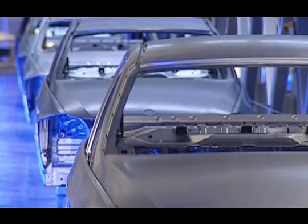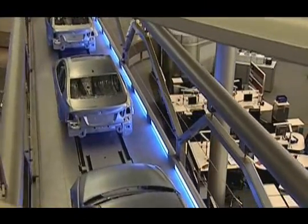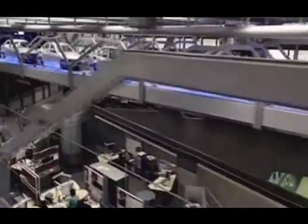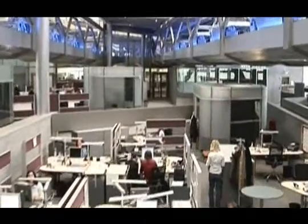One particularly fascinating feature of Hadid's concept was having the raw steel chassis of the 3 Series floating overhead on giant conveyor belts, giving workers and visitors a vivid experience of the production process.